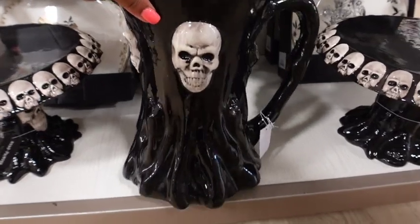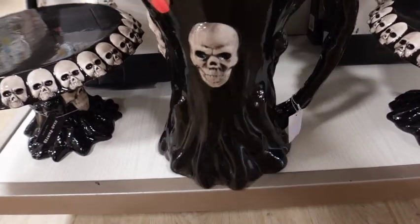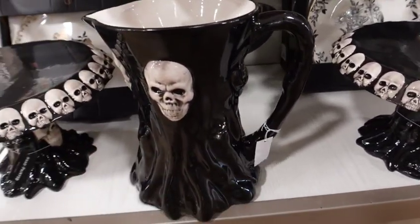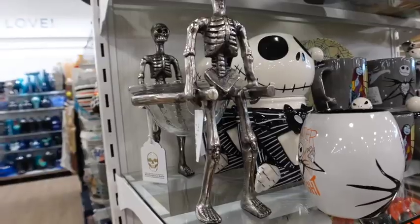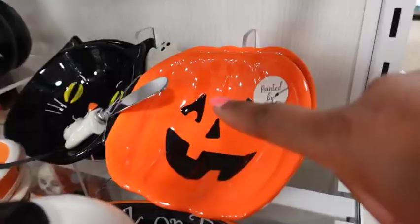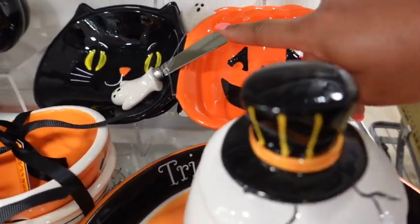This is so cool. Look at that — oh my gosh, that's so cool. I love that right there. It's totally neat, so cool. Lots of goodies. It's a set because it's got the little knife right there — that's neat.